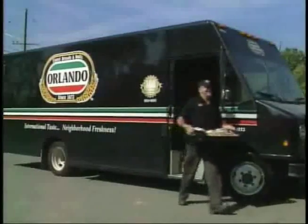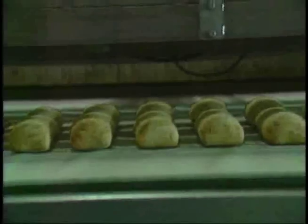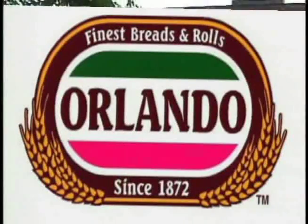Orlando Baking Company prides itself on following the family tradition of baking quality breads and rolls since 1872. Our international taste comes to you with daily neighborhood freshness. Real Italian bread from Orlando — you can taste the tradition.